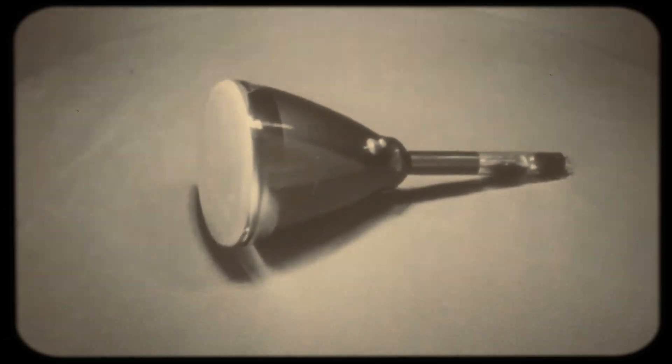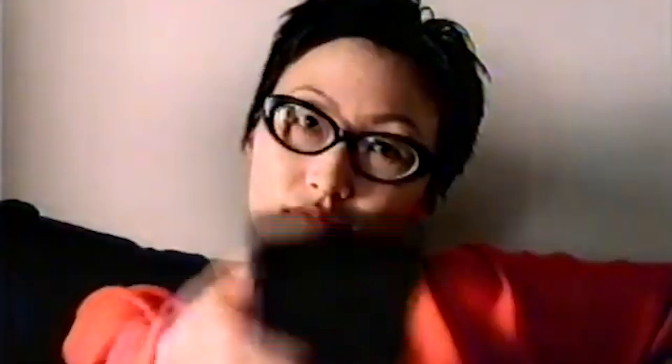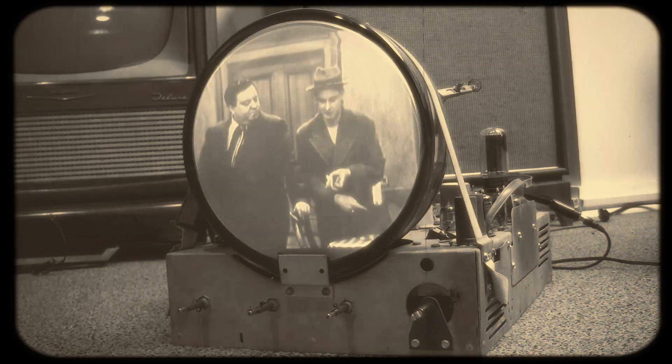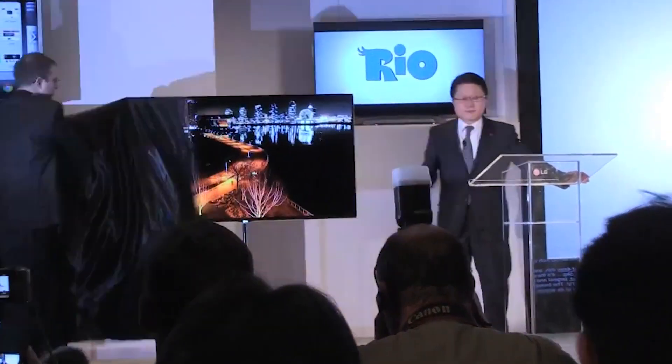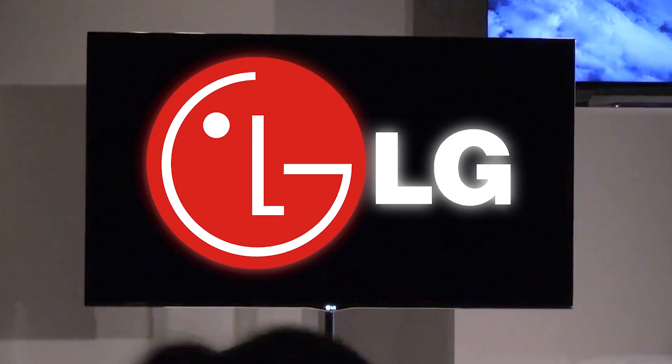The illustrious history of television is really a fascinating one. From the first-ever mechanical television developed in 1884, which had cathode ray tubes, to the first-ever smart TV produced in the 21st century, it only shows how far television has transformed not only itself but its viewers' experiences. The 8K OLED TV made its first public appearance in 2018 when it was unveiled by the electronics giant LG.